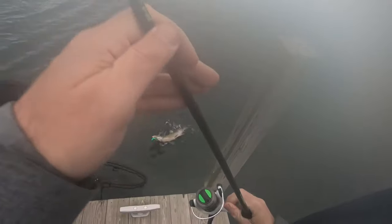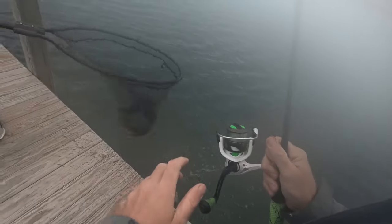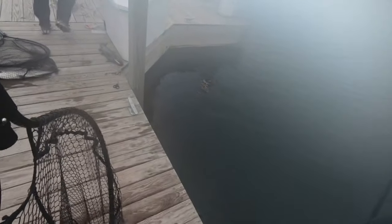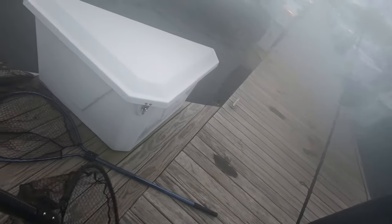Another male. Here you go buddy, thank you. Good job. I'll take it. Arctic spinner baby!